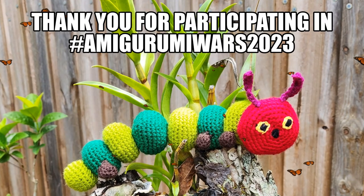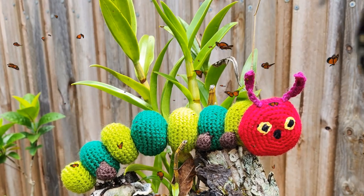So there you go — Amigurumi Wars 2023. Jump on board and have some fun. I hope my subscribers give it a go. Remember, it's as easy or as hard as you want to make it, but it should be fun. Take care, stay safe, and make sure you check out Anita's patterns — they are such good value for money: $5.55 Australian, $3.50 US. You cannot ask for more. Bye for now!